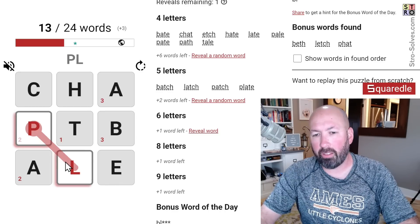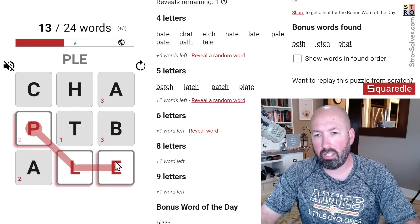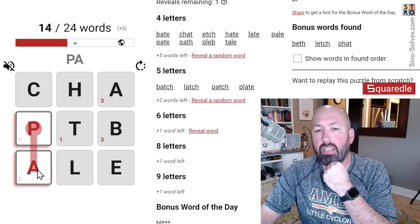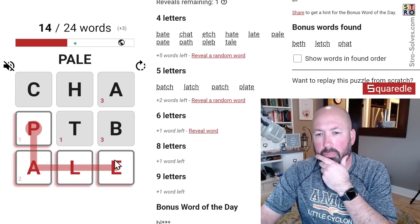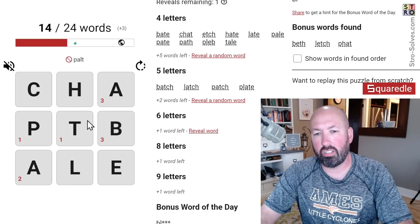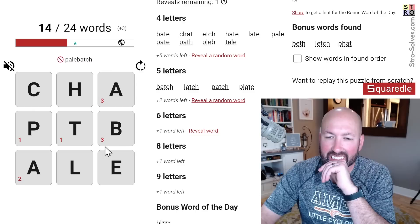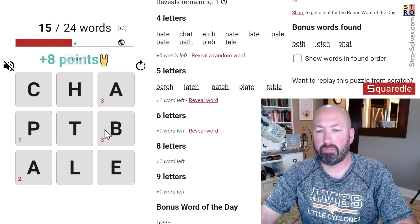From PL you've got to go to a vowel. 'Pleb' — no. There's one more with a P. We did pate, path, patch, pale. I think there is a nine-letter word, which is interesting because it's going to use all the letters. And 'table' — there we go, that's a good one. And 'able'.